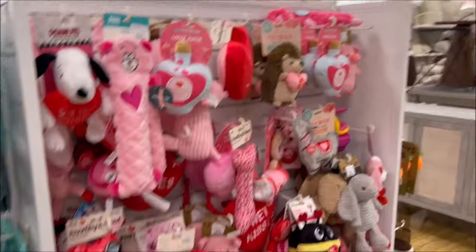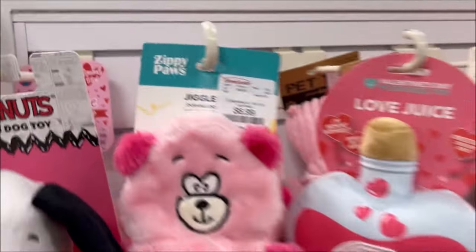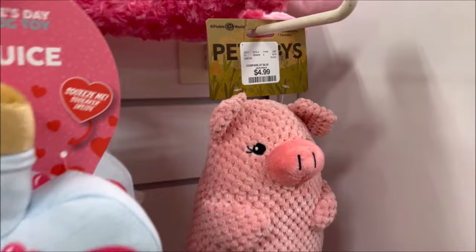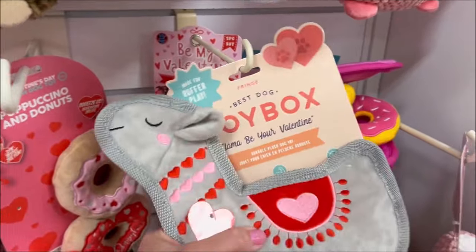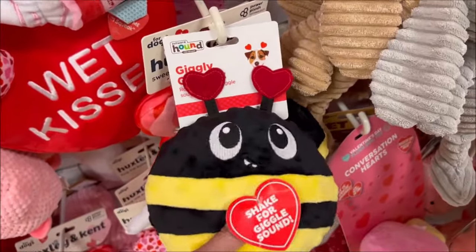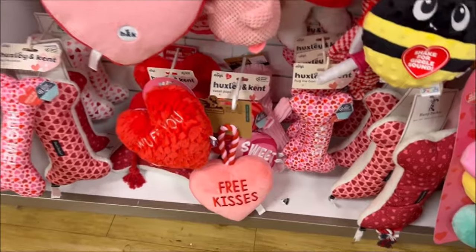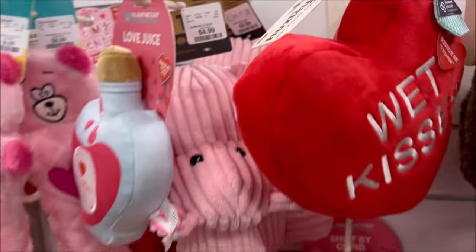There's a passport holder with a rainbow on it for $9.99. They have so many cute Valentine's toys for dogs — oh my gosh, look how cute, a little piggy! There are little crinkle toys for $4.99, like a little bee and a bunny rabbit. The Giggly Bee is $5.99. Comment below if you have a dog, a cat, or both — I have four cats.